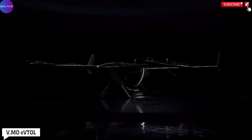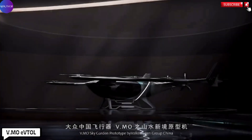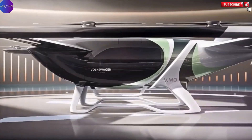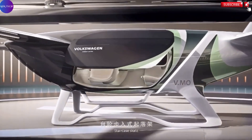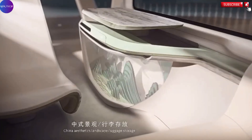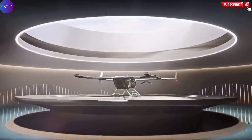The VMO eVTOL, unveiled by China in 2022, marks a significant breakthrough in the evolution of urban air mobility. Known by its nickname the Flying Tiger, this electric vertical takeoff and landing (eVTOL) passenger drone embodies a futuristic vision of sustainable and efficient transportation.